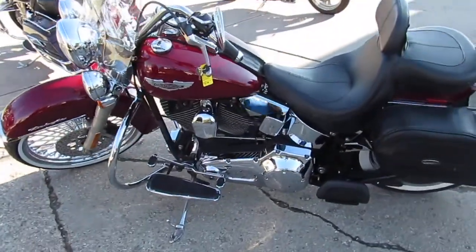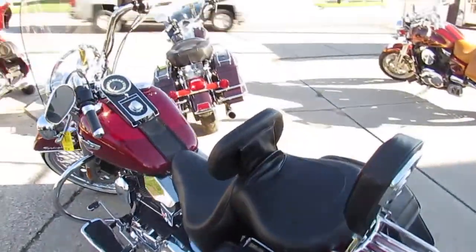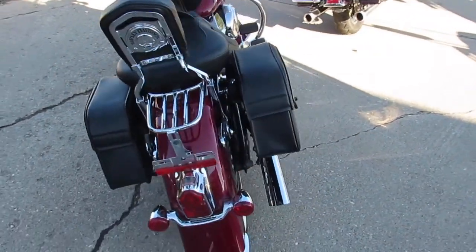It's got the 21 inch fast spoke chrome wheel and all the extras, guys — backrest, luggage rack, saddlebags and more. This is a great bike, guys. You can stand out from the crowd.